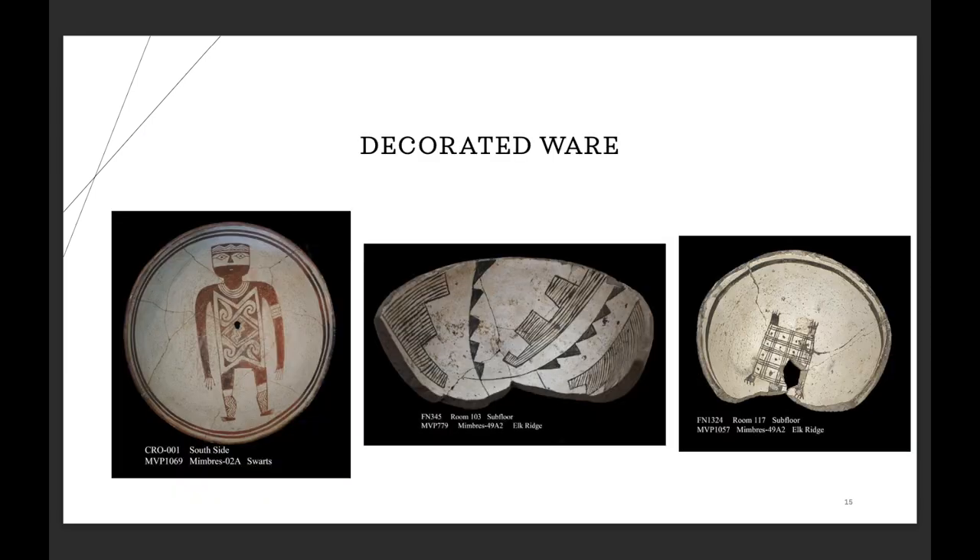For the decorated wares, I was able to test 46, and the results were also very varied but very different from what we're seeing with the corrugated. Because I was seeing all this smudge ware, I was definitely looking for that typical Upland pattern of opposed solid and hatched elements — but there are only about three examples from the site.